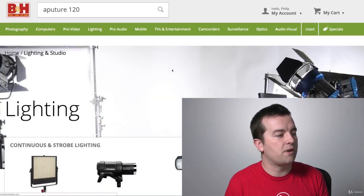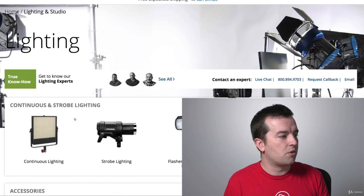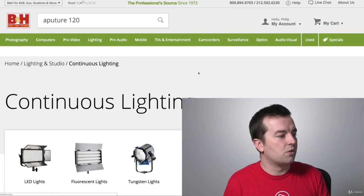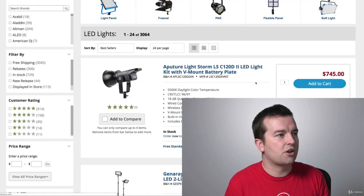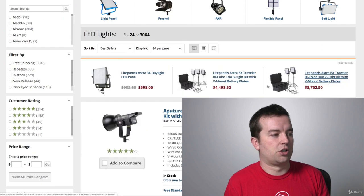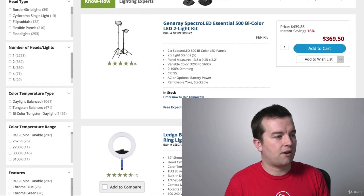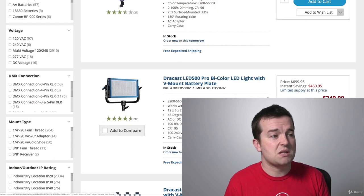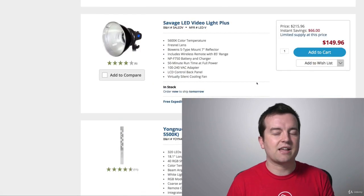There are all kinds of lighting kits out there. If you go to BH Photo Video, go under their lighting section, then go to continuous lighting, and click on LED lights, you'll see all kinds of different lights — some cheaper, some more expensive. You can get little kits for a couple hundred dollars to get started. But remember, Dracast and Aperture are the two brands I recommend.